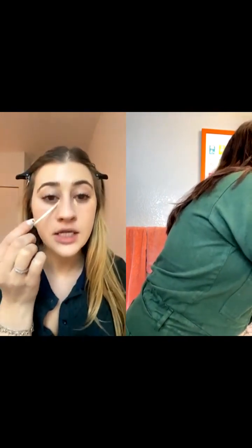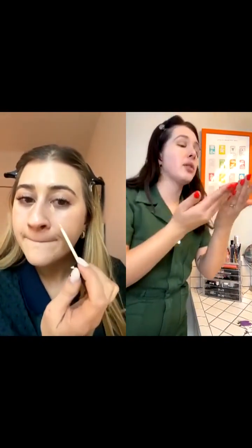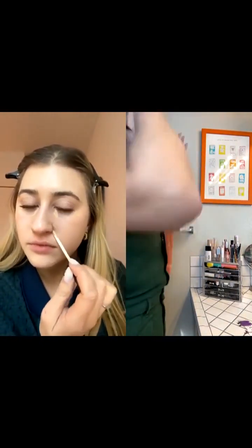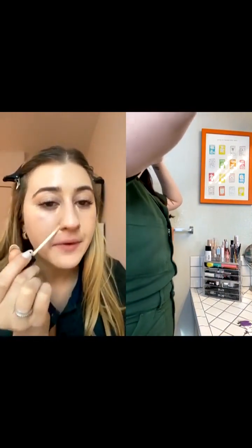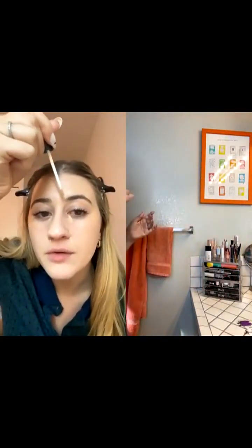You don't need a ton — it's super potent and buildable. With makeup, always go in with less than you think and build up, because it's not cute when you have a ton of extra product on your face, especially around the eyes where you can so easily look like a raccoon. These are my red areas and I have a dot right here — I'm gonna go right here on this zit on my eyebrow.